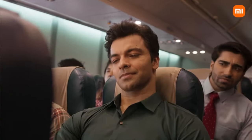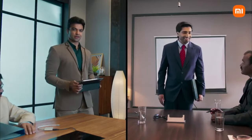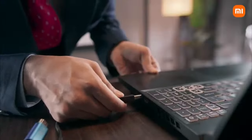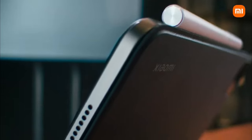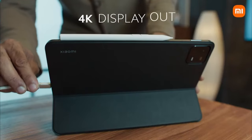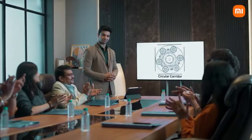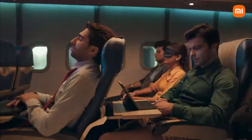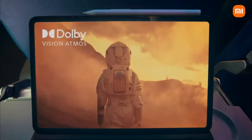While the Pad 6's camera setup is not the most impressive, it still delivers decent image quality with its 8MP front camera and 13MP rear camera. Additionally, the tablet's generous 8840mAh battery easily provides all-day usage on a single charge, with support for 33W fast charging for quick refueling. One of the Pad 6's key highlights is its support for the Xiaomi Smart Pen stylus, offering valuable productivity and creativity features such as note-taking, drawing, and photo and video editing. The stylus also supports air gestures for convenient tablet control.